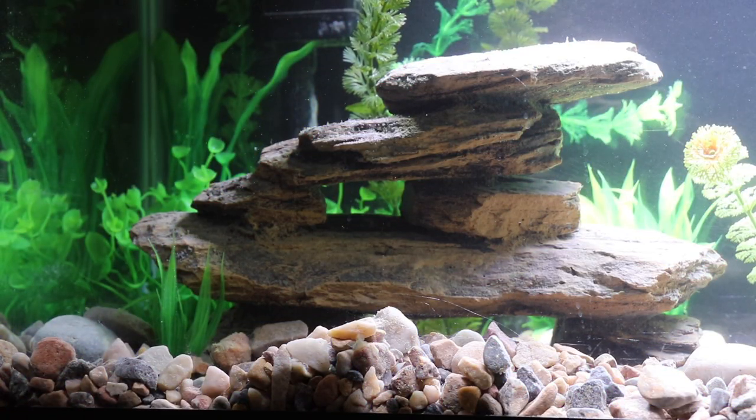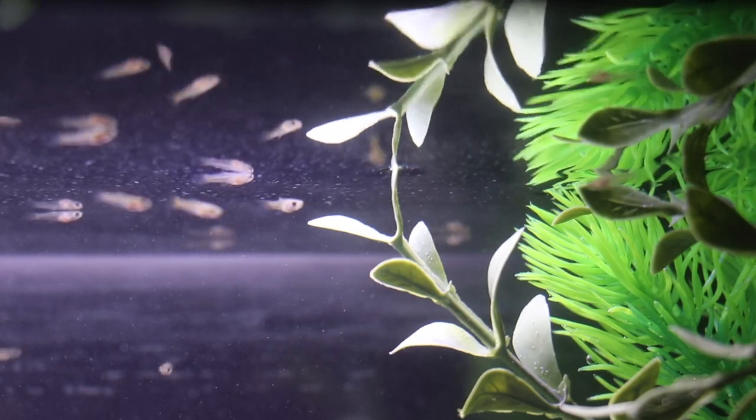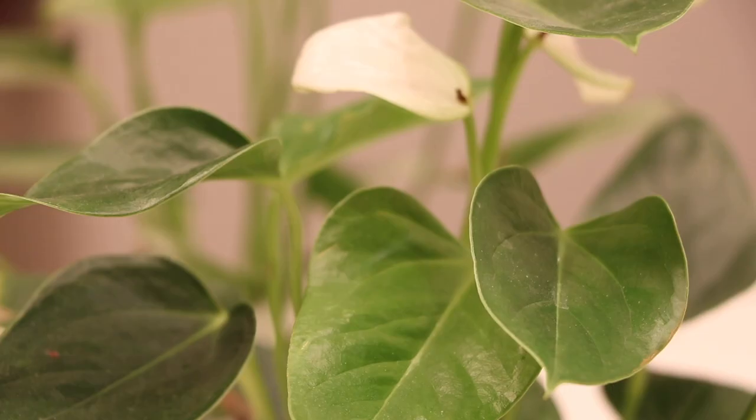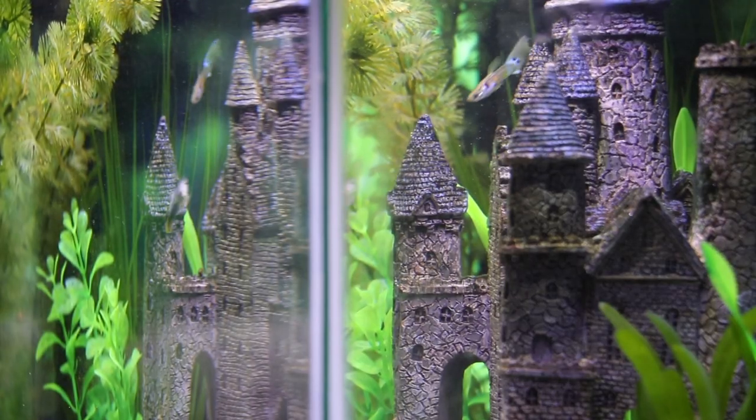In next week's episode, we continue to follow the development of my new batch of guppy fry. Plus, I'll introduce you to some of the live plants living in my home, and I'll share my plans for an aquaponics live plant aquarium.